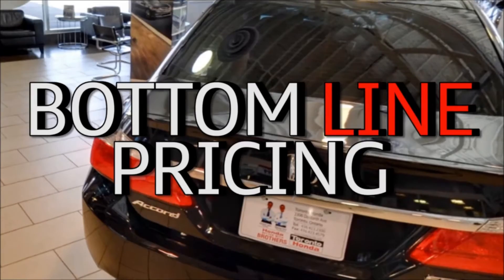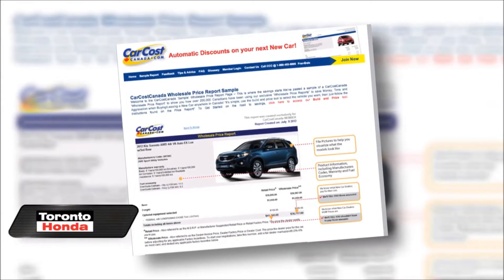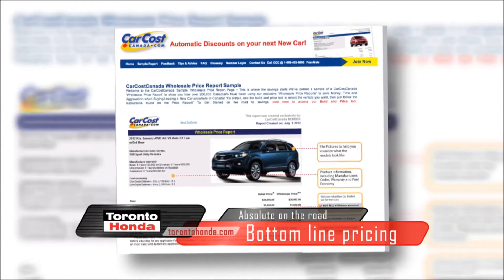Step one: bottom line on the road pricing. Instead of working from the top down, Toronto Honda works from the bottom up. We purchase a CarCost Canada report to establish absolute bottom line on the road pricing, then we simply agree on a fair price and the deal is done in minutes, hassle-free. It's really that simple.